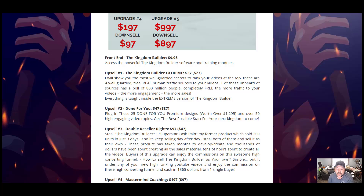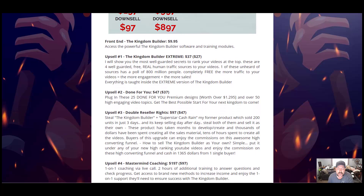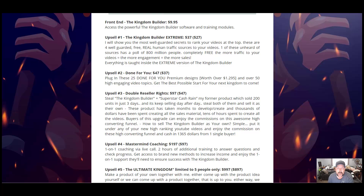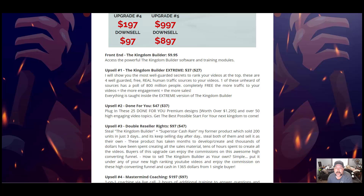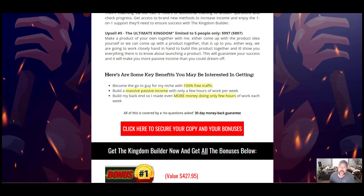You have the opportunity to make upwards of $1,365 from a single buyer. Upsell number four is $197 with a downsell of $97 — that is Mastermind Coaching: a one-on-one coaching call, two-hour live call, additional training to answer questions, check progress, and access to brand-new methods to increase income. Finally, upgrade number five is $997 with a downsell of $897 — the Ultimate Kingdom, limited to five people. You make a product together with Philip, working closely hand-in-hand, and he shows you everything about launching a product.